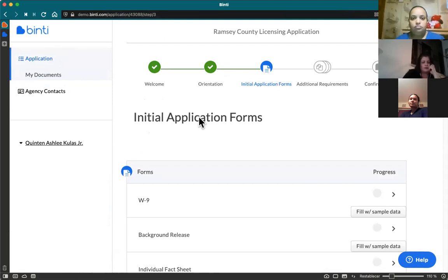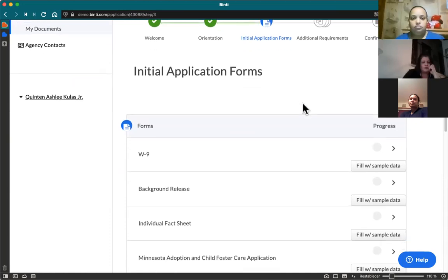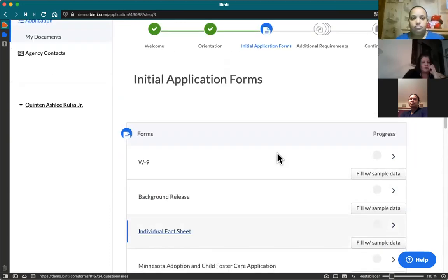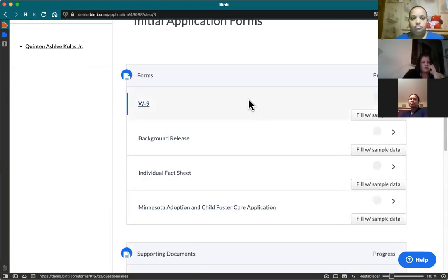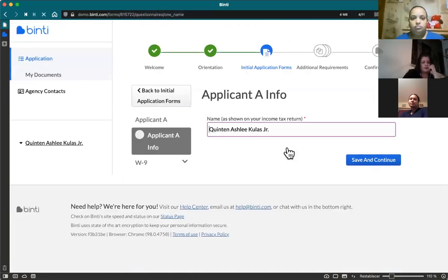The bulk of your work will be related to your applications. Binti will know what year you're in. If it's your first time applying, you'll get the full initial view. If you're just renewing your license, you'll get a more abbreviated view since the requirements are less than the initial. All the requirements will be listed and there are a couple of pages for those on the initial application. You'll see that Binti will autofill wherever it can so you don't have to type your name over and over.